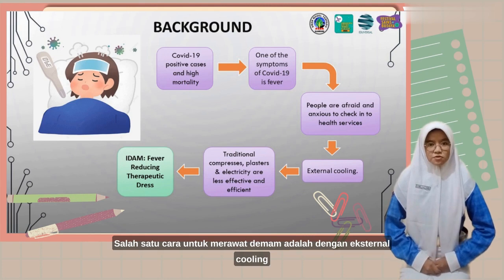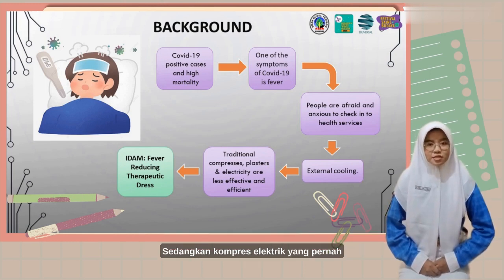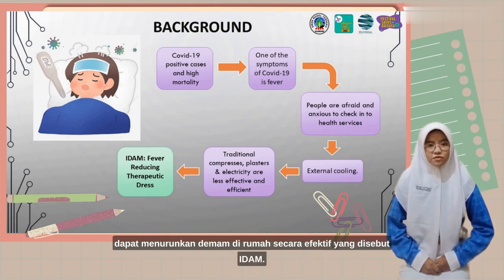One way to treat fever is external cooling, using traditional compresses or blasters, which are less effective. Meanwhile, electric compresses that have been developed have not been widely adopted. Therefore, I tried to make a tool that can effectively reduce fever at home, called EDEM.